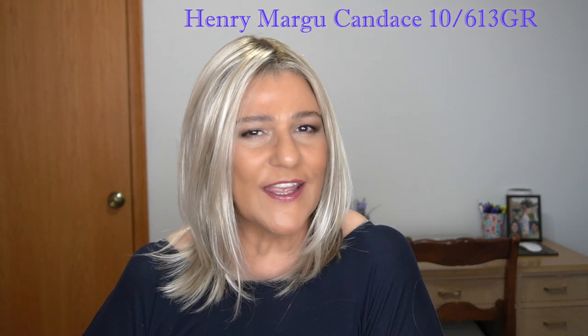This is Henry Margu Candice in the color 10613GR — very light density in this length. This is probably the lightest density that I have, setting aside the Belle Tress styles which are all heat-friendly. Candice has traditional fibers and doesn't even weigh 4 ounces, so you know it's a light density. The bang is 10 inches, the nape is 8 inches, and the back is 13 inches. It has a center part and a lace front.